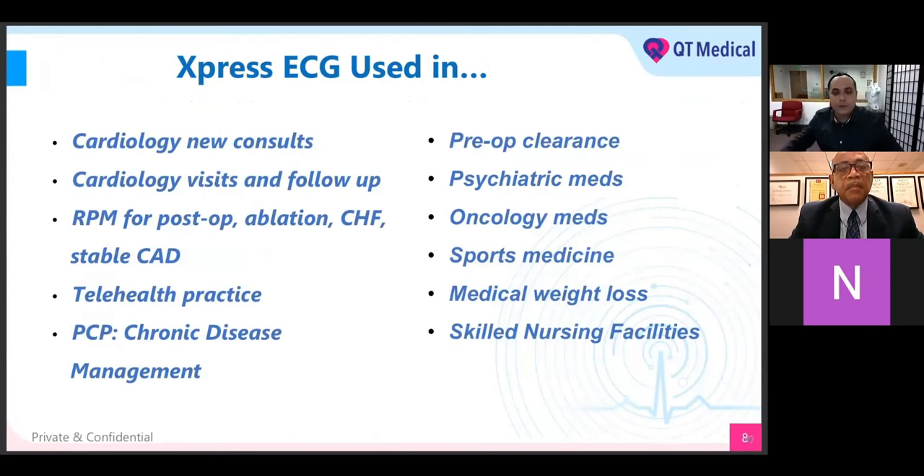We're near the end. We went over the sample ECG report, a bit of the dashboard so you understand where the ECG goes after your patient completes it and how to finalize it, plus the reimbursement guide. Now it's just understanding the different practices that can use Express ECG. Some people think they don't do telehealth or don't have many patients with long QT syndrome. For cardiologists, this is going to be booming — for post-operation or ablation patients, congestive heart failure, stable coronary artery disease — these are the most common patients needing remote physiologic monitoring of the 12-lead EKG.